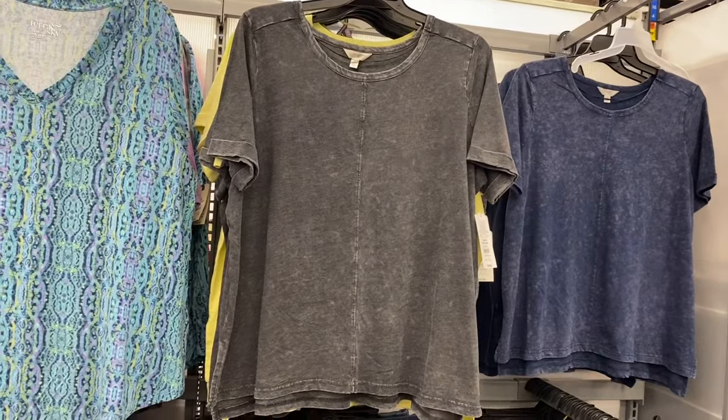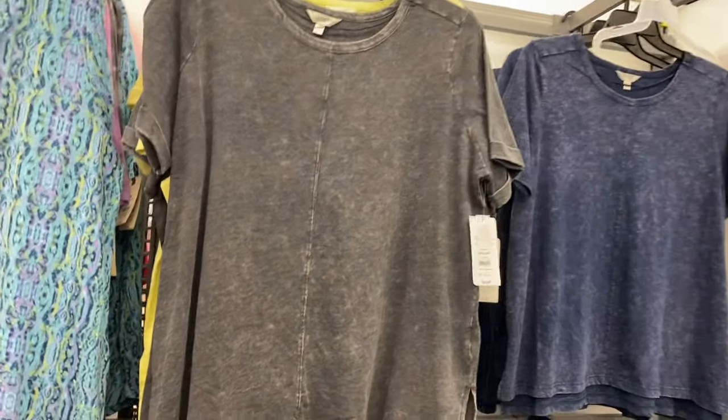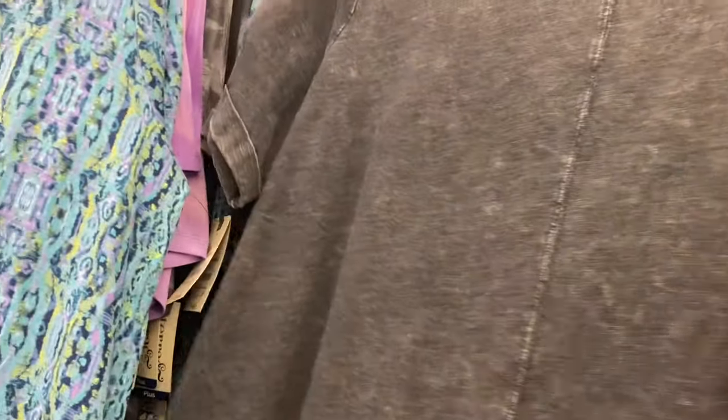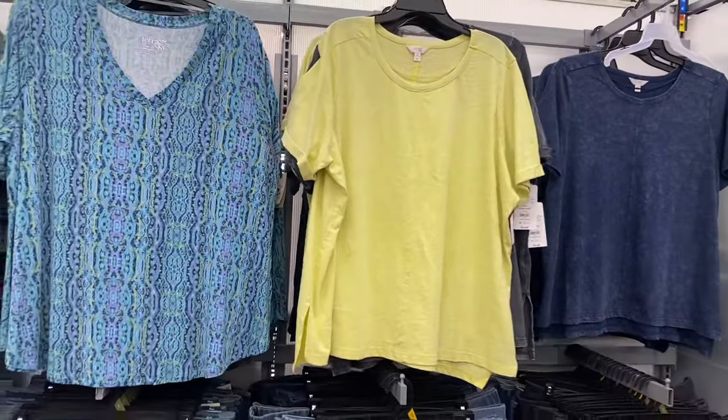They also have step hem tees by Terra & Sky — 0X to 5X, $12.98. There's a seam going straight down the center on the front and back, the sleeves are cuffed, and they're acid wash. There's a pink one that's sold out at my store, but you can also get the blue one. There are only about two left of my favorite one, and you can also get a neon yellow.